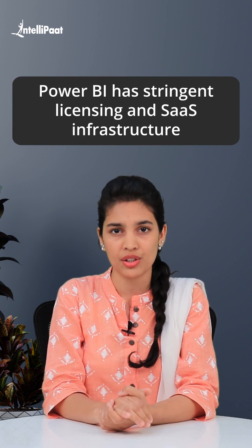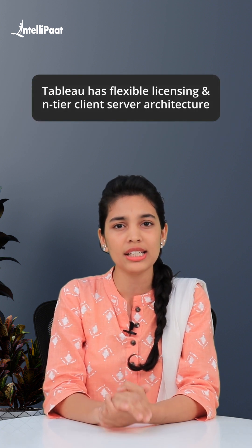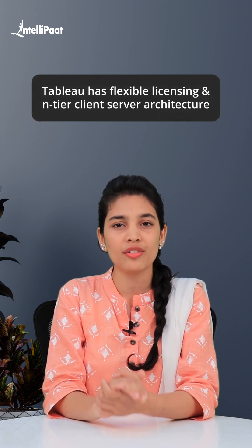Third one: Power BI has stringent licensing and SaaS infrastructure. On the other hand, Tableau has flexible licensing and entire client-server architecture.